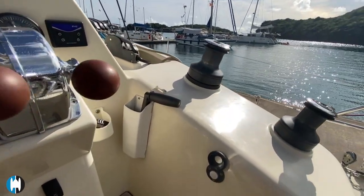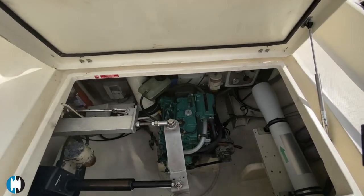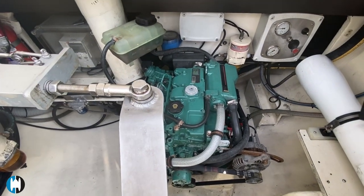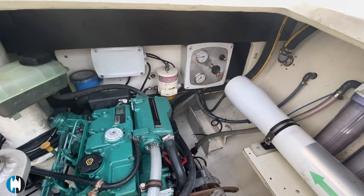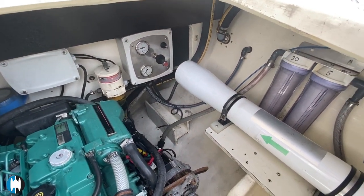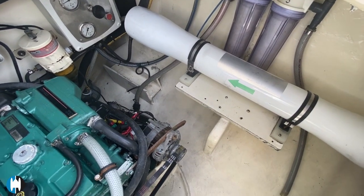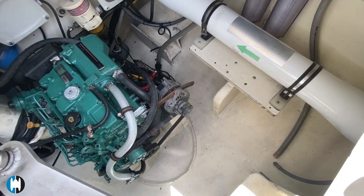There are two winches and an electric winch button for one of them. Opening up the engine hatch, here is one of the Volvo 40 horsepower engines - this was the largest engine option offered and it was ticked. There is also one of the water maker membranes here - this is the bigger water maker. There's another one inside the boat in one of the lockers, which we'll show in a different video.